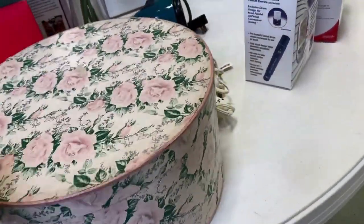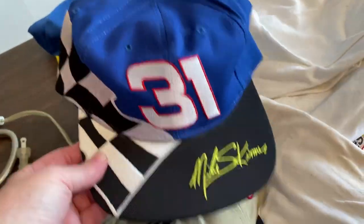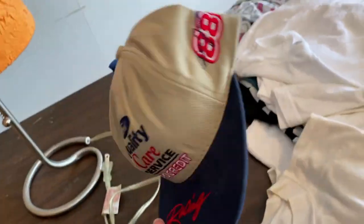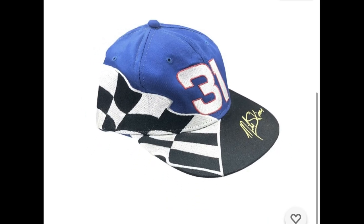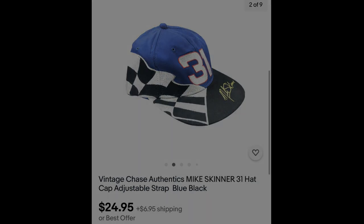It's called a hat box — no hat. I paid $1 for each hat and did one listing with a quantity of two for $24.95 each plus shipping.